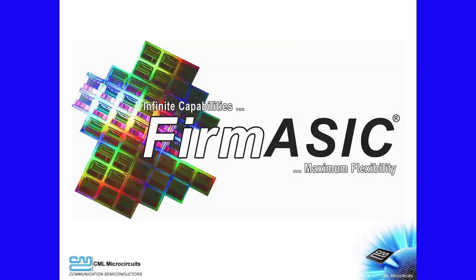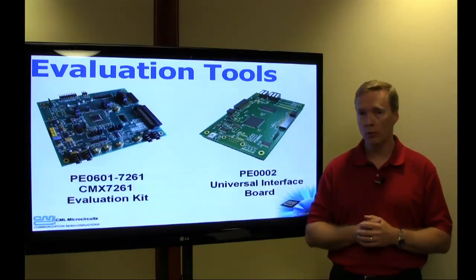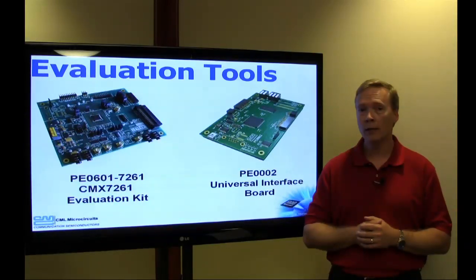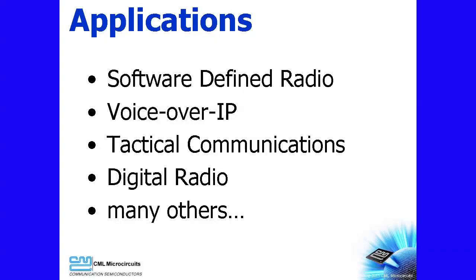Because the CMX7261 uses CML proprietary firm ASIC component technology, future feature enhancements are possible. CML also offers the PE0601-7261 evaluation board, and this board can be used with the PE0002 and automated script files to accelerate your evaluation. The CMX7261 serves a wide range of terminal and gateway applications — software defined radio, voice over IP, and tactical communications are just a few.